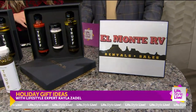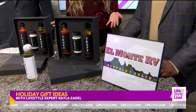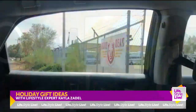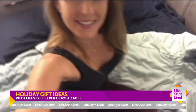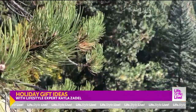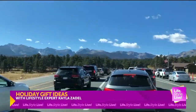Over here on the end of the table is El Monte RV rental. I believe in giving the gift of experiences because they create memories and those last much longer than anything you can buy on a shelf. They have locations nationwide. You can rent Class A or Class C RVs — some come with slide-outs. They are pet friendly. And to combat those rising gas prices, there are plenty of one-tank trips that you can take and still create those great memories.